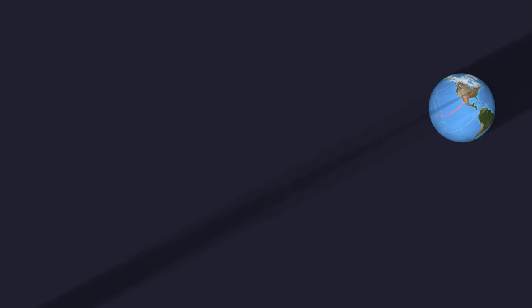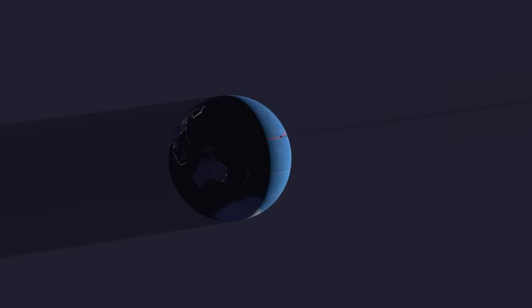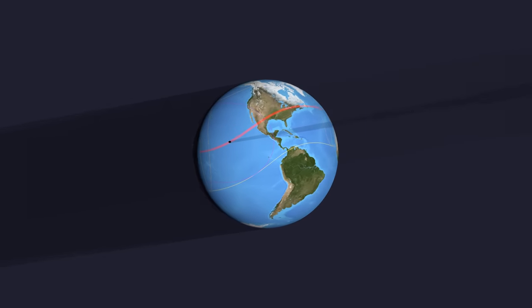In space, it's a cone extending about 232,000 miles behind the moon. It's when the small end of this cone hits the Earth that a total solar eclipse can be seen.